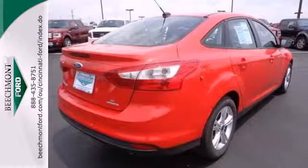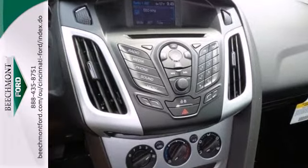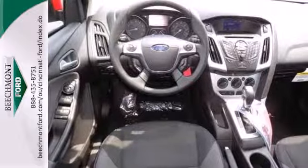Aggressive style, smart design, and economy savvy. That's the all new 2013 Ford Focus. Test drive it today.